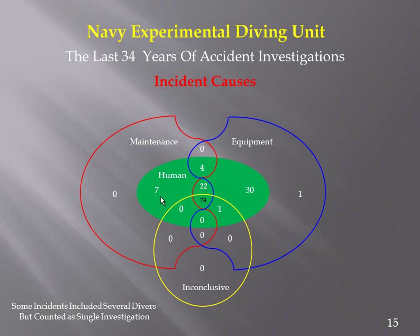And then there are 74 human-and-inconclusive results — the largest group — where maintenance and equipment were fine. So we're doing a good job with equipment design and maintenance, but it's when the human starts to interact with the equipment that we wind up with bad results.